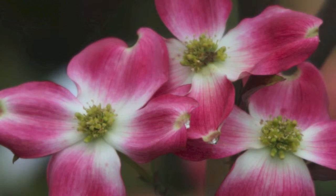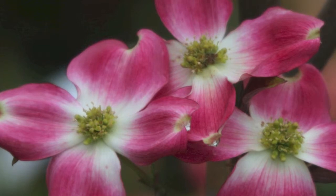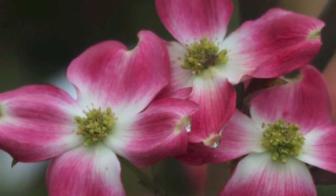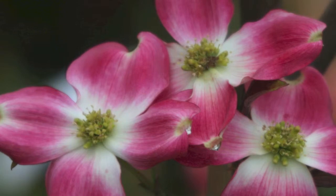Red dogwood trees are a beautiful way to bring lots of color to a lawn. These trees will give beautiful red blooms to enjoy during the spring months, and their leaves will be dark purple in the fall.